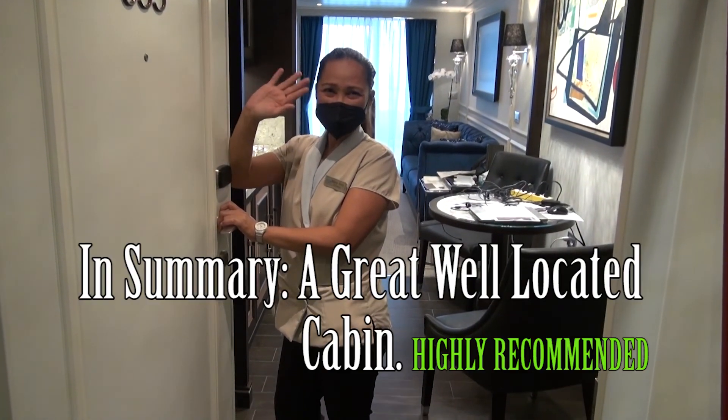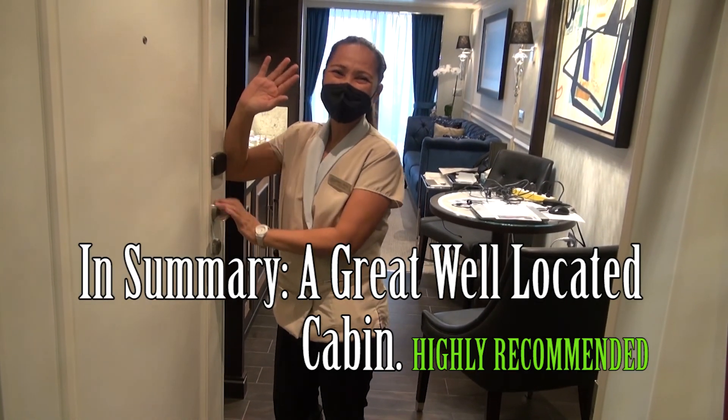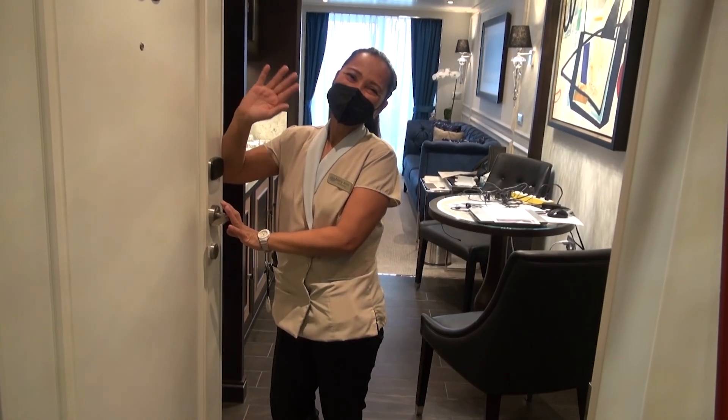This is Marianne. Good morning — have a wonderful day. Running and trying to get our room clean. Thank you. Bye, Mr. Klein.